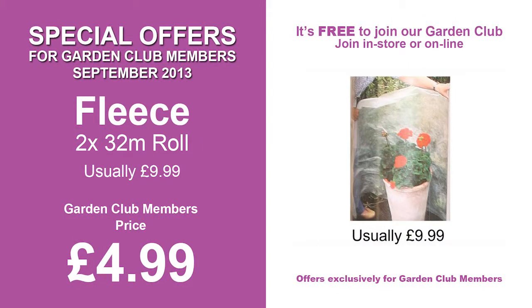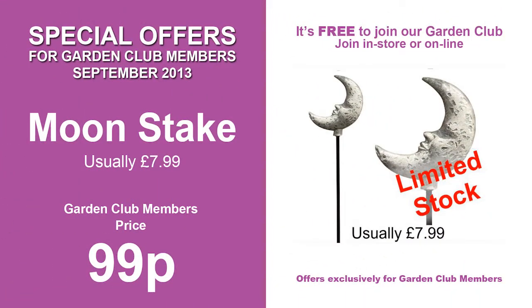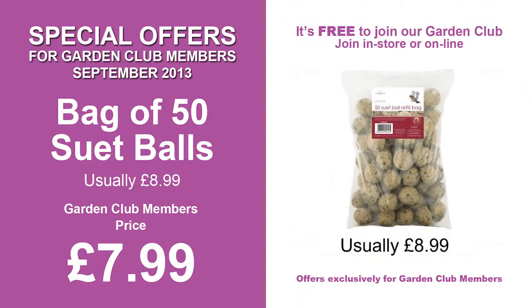This month's offers include flower snips, a doormat in a choice of four designs, Yeoman soft grip secateurs, Yeoman advanced ratchet lopper, rolls of fleece, tulips, moon stake, a pack of three tall citronella candles, and bags of 50 suet balls.